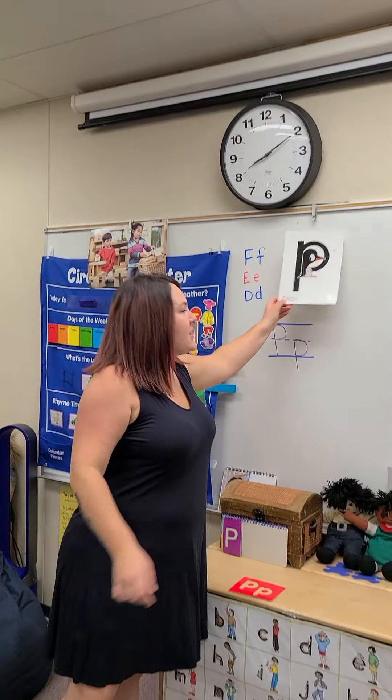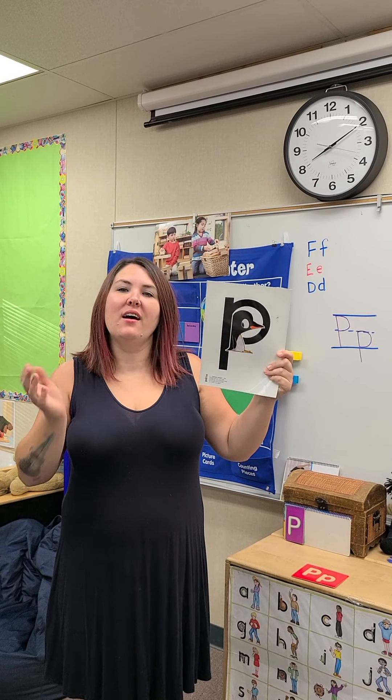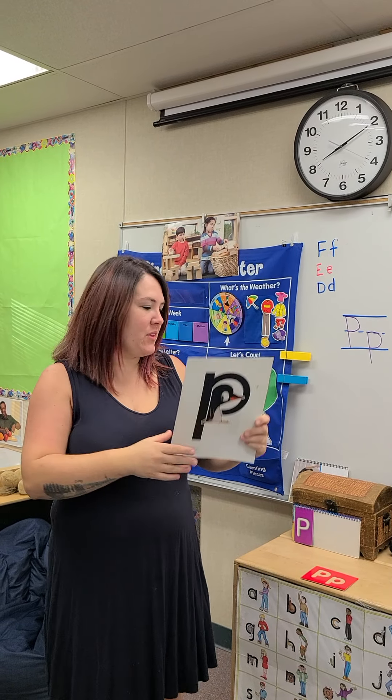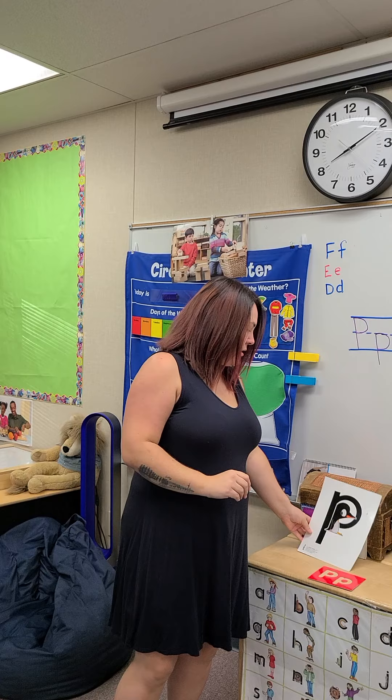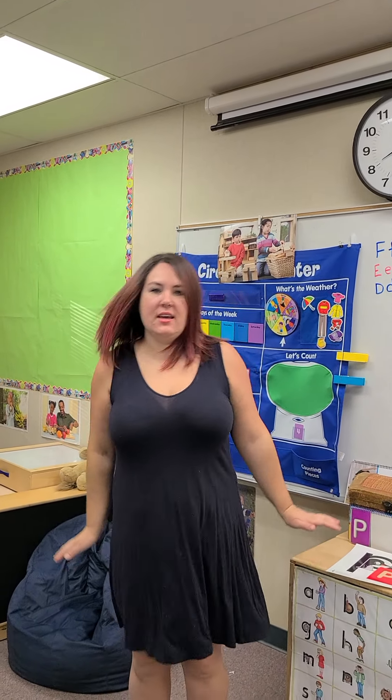This is Pee-wee Penguin. Can you all say hello, Pee-wee? Hello, Pee-wee. Pee-wee Penguin. Pee-wee Penguin.